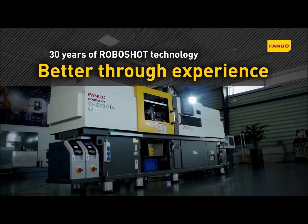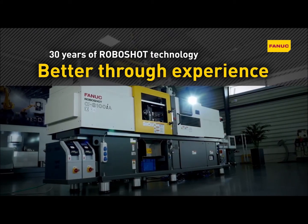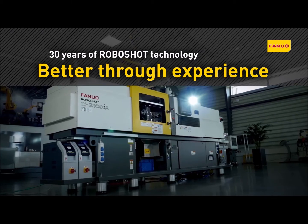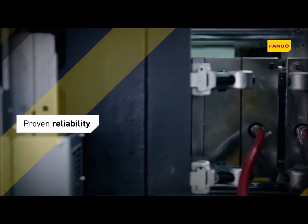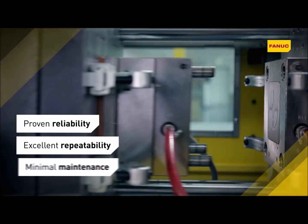Precision electric injection molding. Backed by 30 years of RoboShot technology and 60 years of experience in CNC. For proven reliability, excellent repeatability and minimal maintenance.